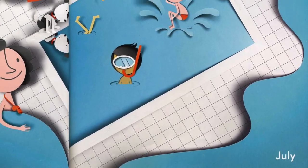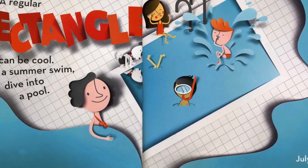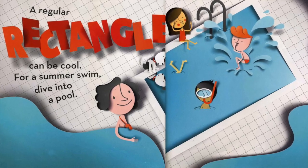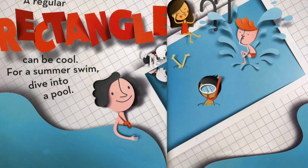July. A regular rectangle can be cool. For a summer swim, dive into a pool.